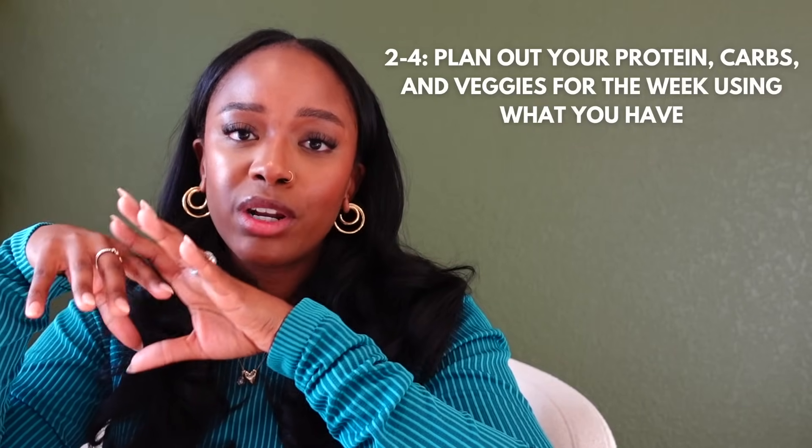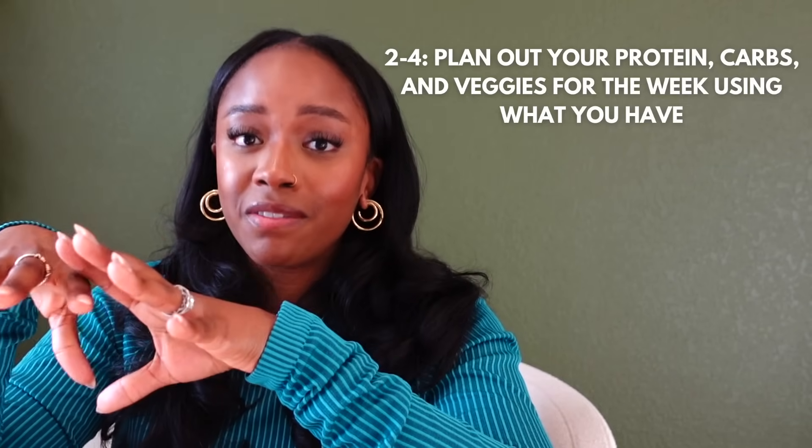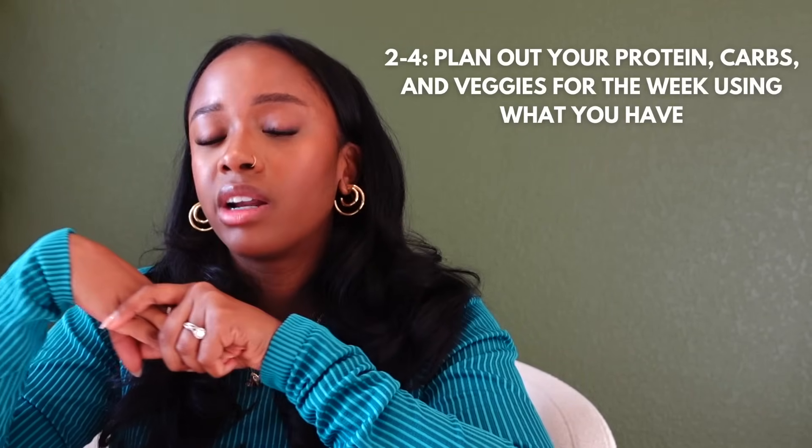The next thing I'm going to do is think about three to four proteins that I want to enjoy for the week. The goal is to see if I can pull any of those proteins from what I currently have at home. For example, I want to have tofu, lentils, and pea protein crumbles. I know I already have lentils and pea protein crumbles, so the only thing I need to add to my list is tofu.